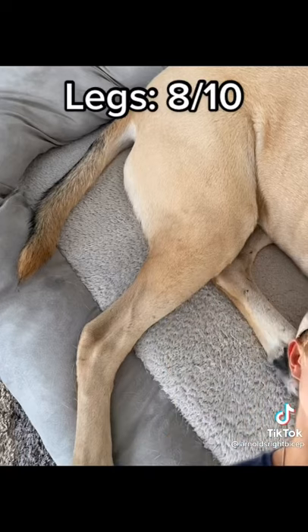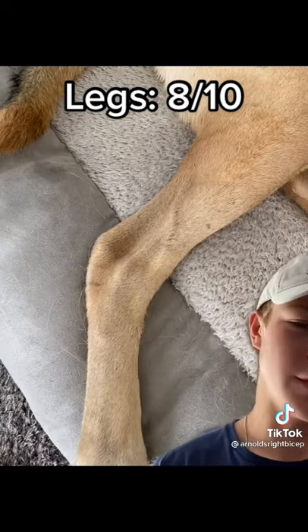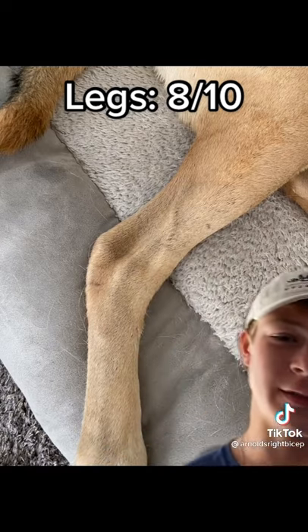Now onto his legs, he has pretty huge quads and hamstrings, but as you can see, like most of us, his calves are non-existent.